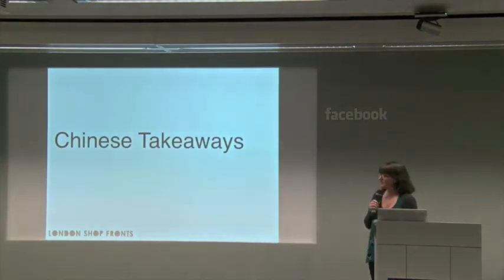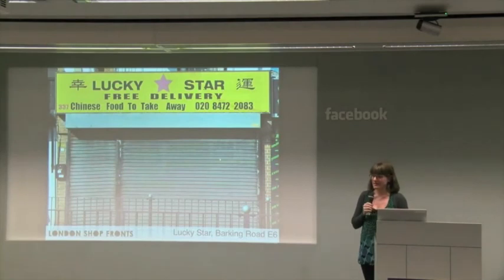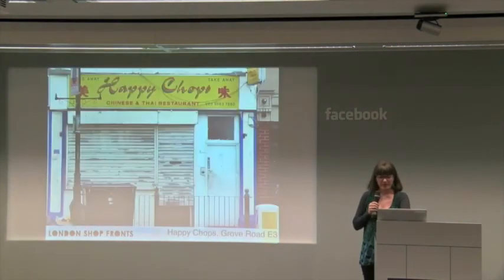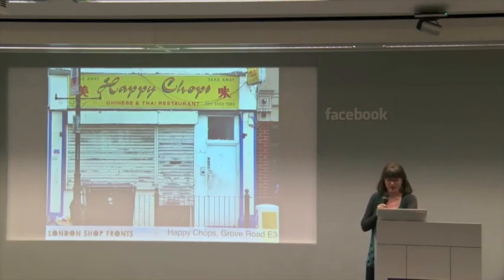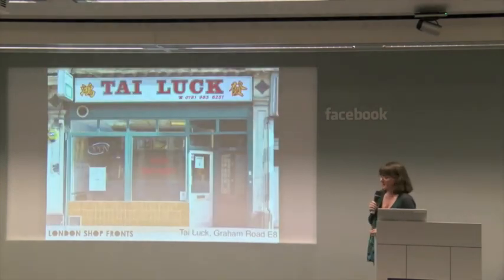I'm going to show you a few of these. Chinese takeaways — has anyone ever noticed how Chinese takeaways are yellow? This is Lucky Star in E6. Happy House in SE18. Happy Chops — one of my favourite shop front names ever — Happy Chops in E3. Qiqi Chinese in N19. And here's Tyluck in E8.